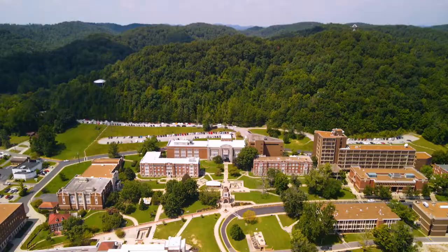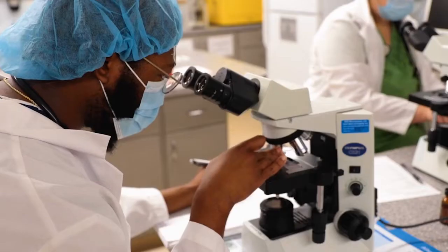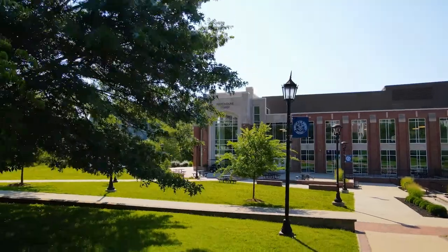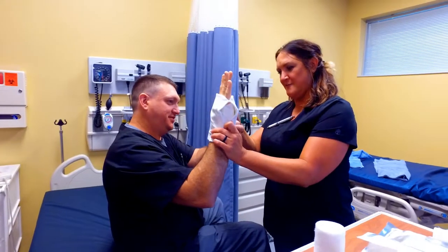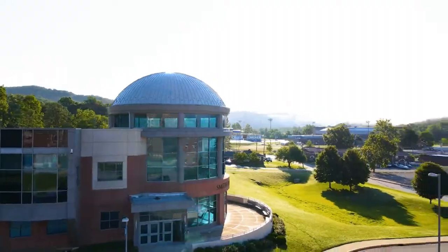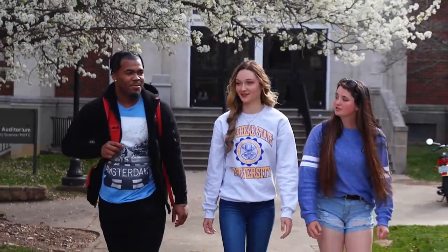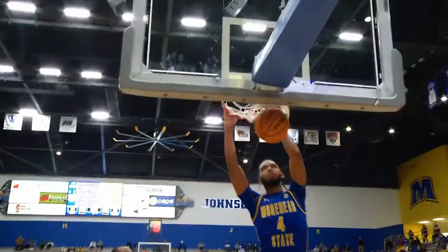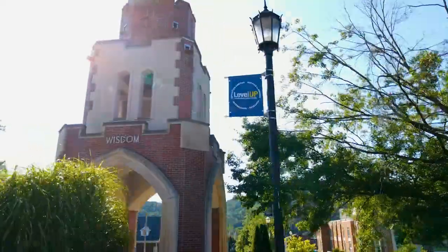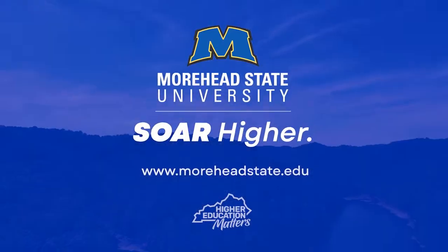At Moorhead State University, the views are breathtaking, the experience is hands-on, the instruction is personal, and the programs are nationally ranked. The atmosphere is welcoming — it's all here, all in one unique place, to help you soar higher.